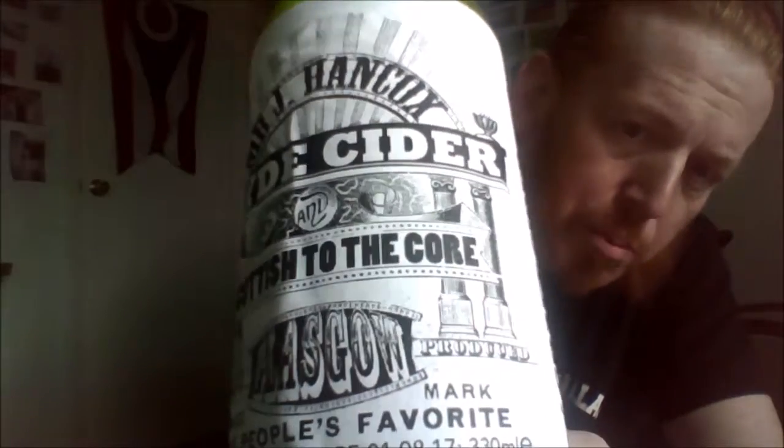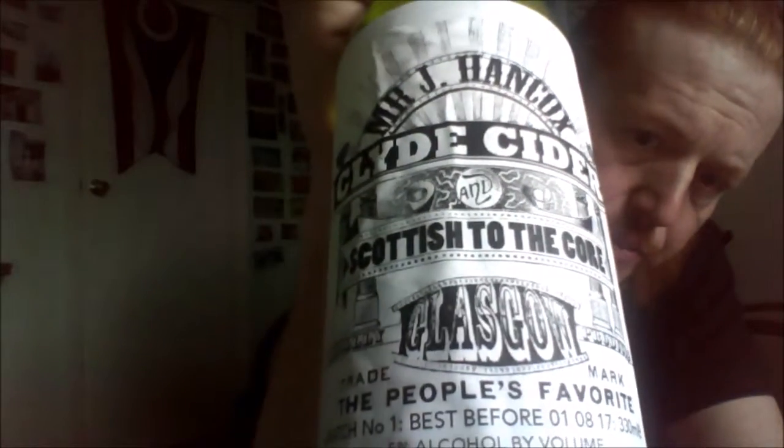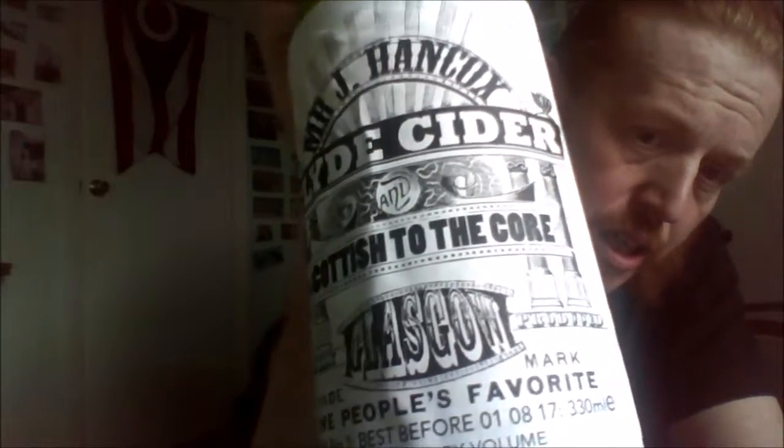Purchased this from Ippo Beers in Glasgow. This is batch number one from Clyde Cider — Mr. J. Ancock's Scottish Sudacore. Made from Clyde Cider apple ingredients. It's a dry craft cider, with cider sulfite added to ensure freshness.